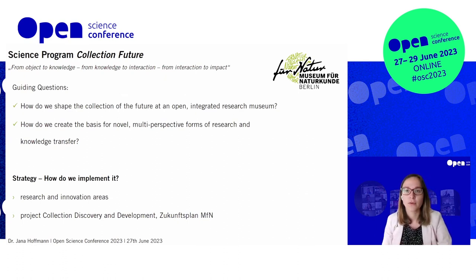In order to make this more digestible, we created a model: from object to knowledge, from knowledge to interaction, and from interaction to impact. We gave ourselves guiding questions about how we think about the future of a collection in an integrated research museum and how to create spaces for these kinds of exchanges. As a Leibniz Institute under the umbrella of research and applied research, we have to define clear research questions and innovation areas — for example, heritage science or the evolution of research data. We build and experiment on ourselves, reflect, and transfer this knowledge back to other institutions.